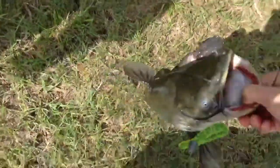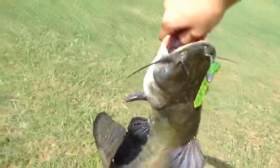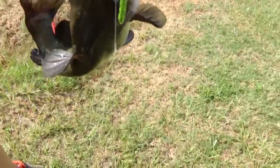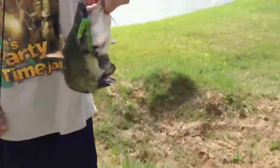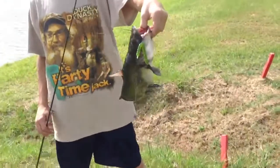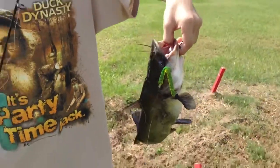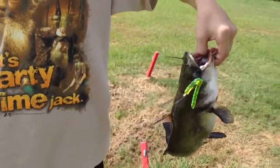Here we go, it's a catfish. You want to hold him? Got him — nice catfish, caught him on a chartreuse pepper centipede. It's kind of strange.